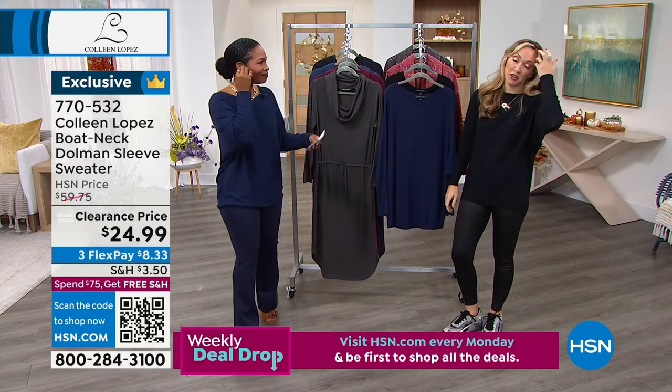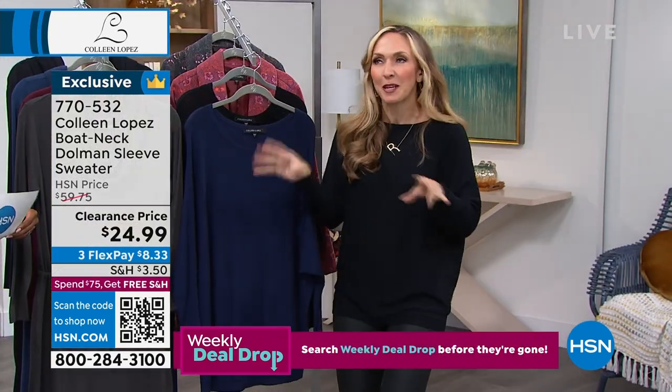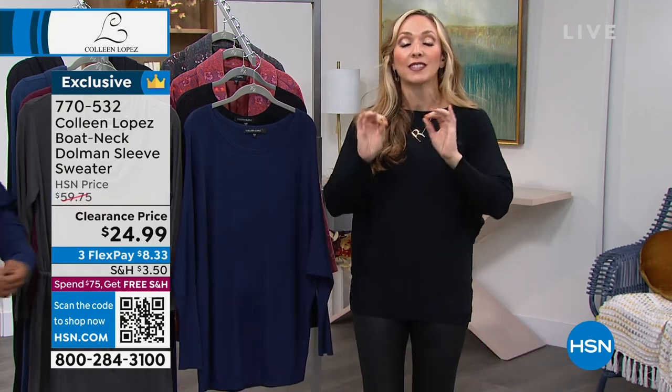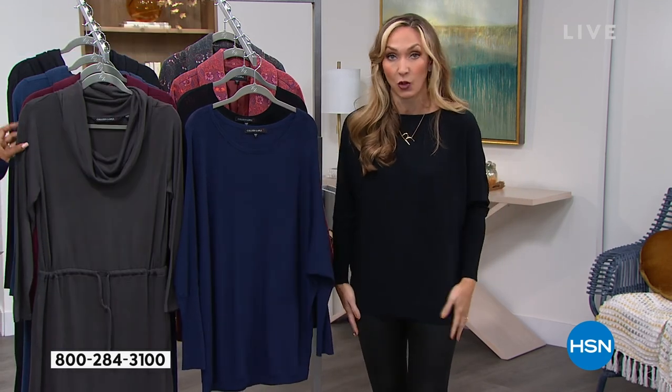I'm already there. I just had a birthday party and it was a Halloween-ish themed movie, but at any rate, my house is already decorated. Love it.